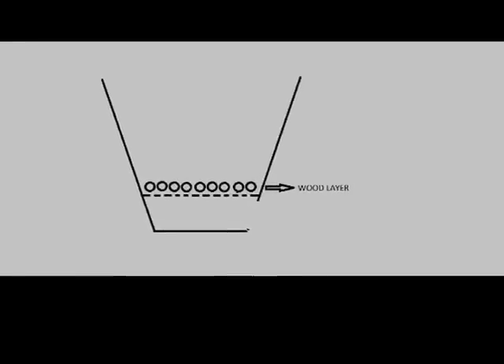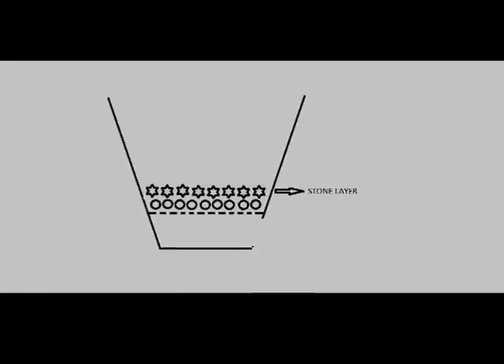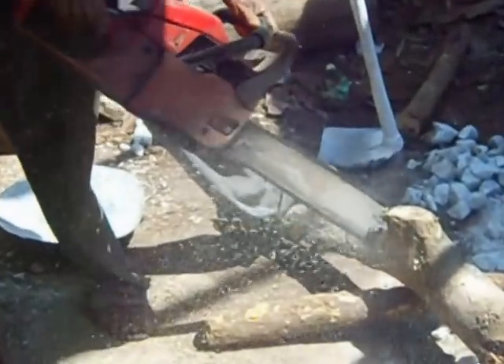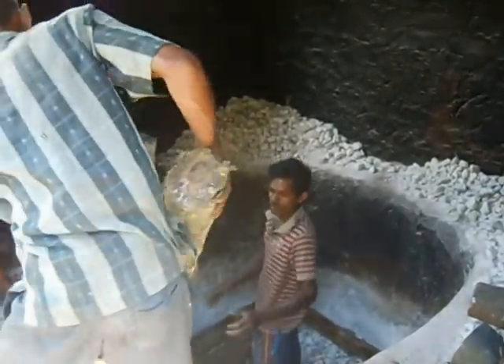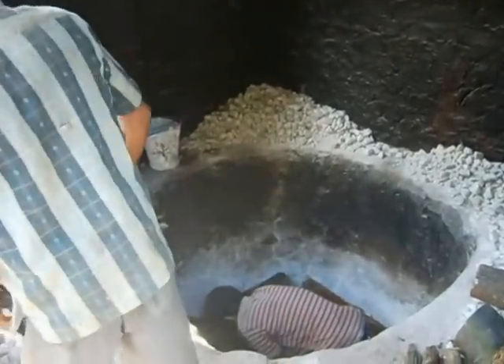Likewise, above 10 layers of firewood and limestone are laid in the kiln, one after the other to fill the kiln. Firewood is cut into the desired sizes to fit the kiln. The bottom layer of the kiln consists of small and dry pieces of firewood.